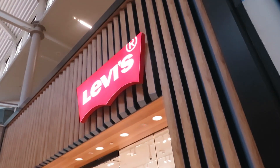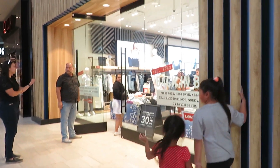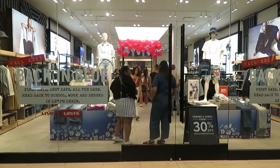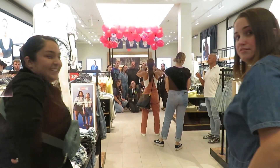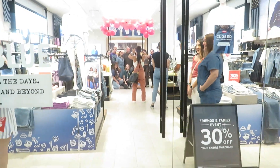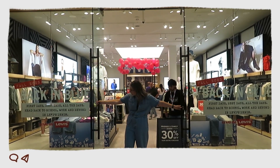The store is not even open yet, but we're actually going to be the first to officially go inside the Levi's store — so we're just waiting. I'm just the weird one standing right outside waiting for it to open. Here we go, the opening!